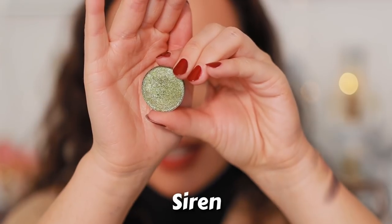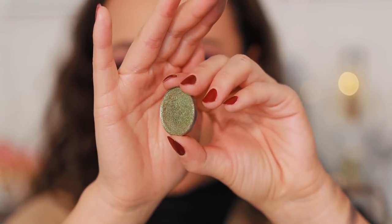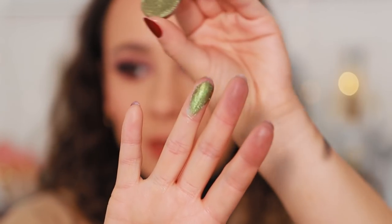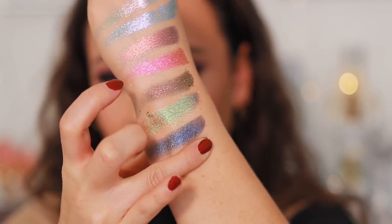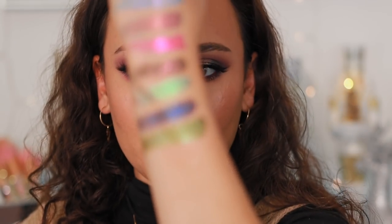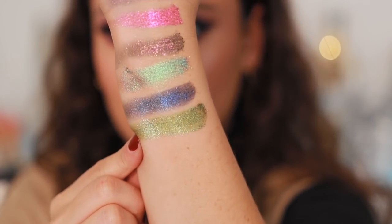Next shade is Siren — it's like a lime green. Here's what it looks like on my finger. So many of you are going to love this for this time of year. Look at that — it's like green, gold, touches of blue, some very nice levels of sparkles. I love this collection; it's just so sparkly.